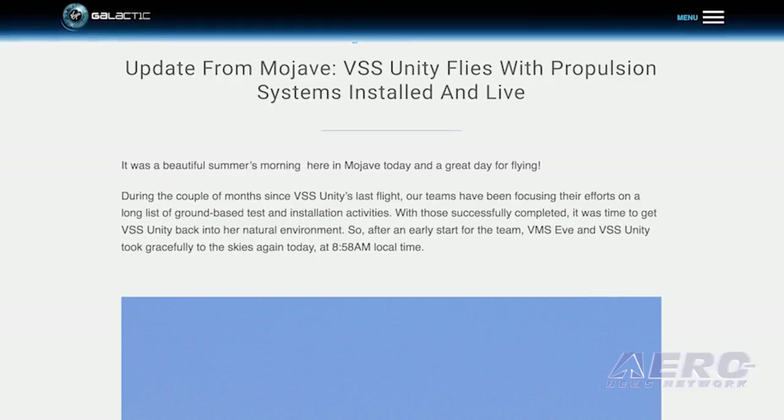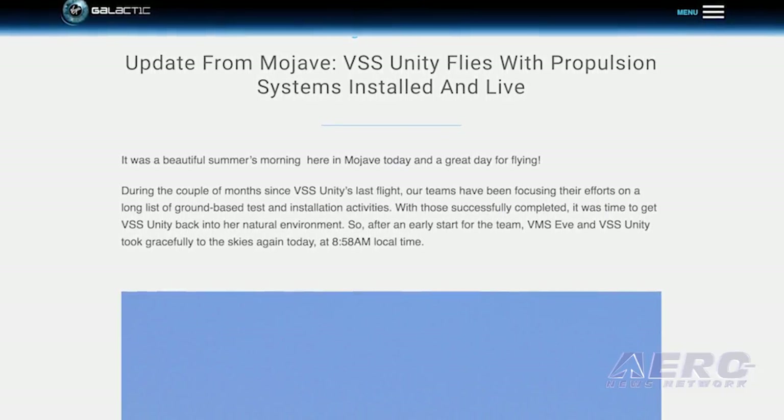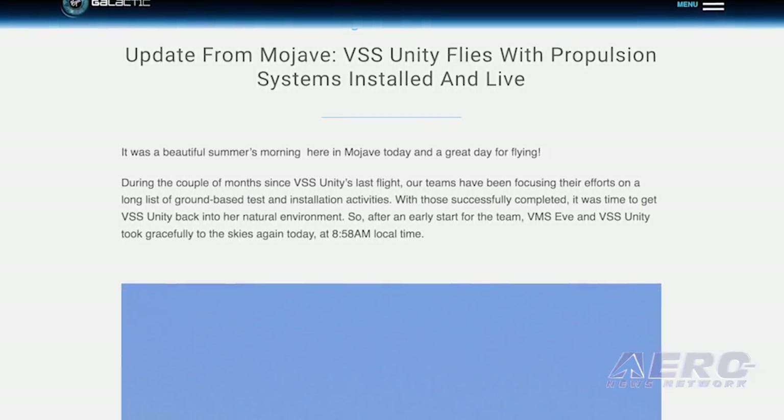The 6th glide test of Virgin Galactic's VSS Unity was conducted in Mojave, California last Friday. For the first time, the propulsion system for the suborbital spacecraft was installed and live, but not engaged. According to Virgin Galactic, with the exception of the rocket motor fuel grain — the case throat nozzle — Unity flew with all the spaceship's principal propulsion components on board and live.